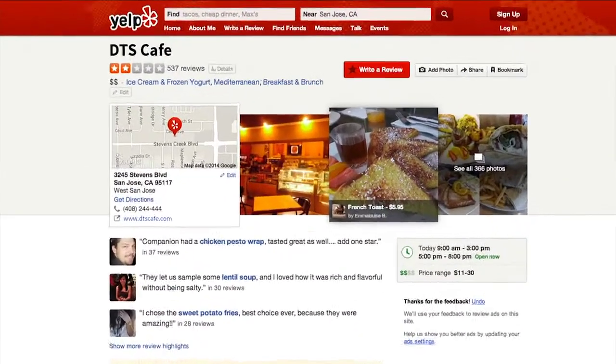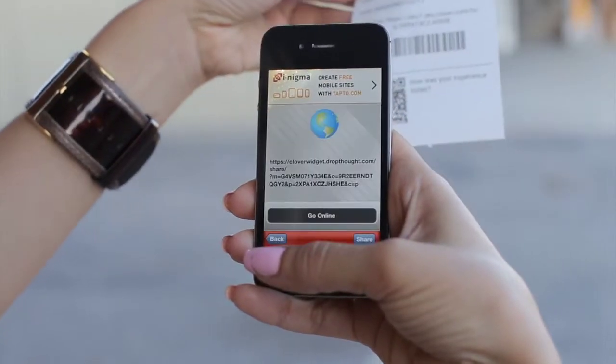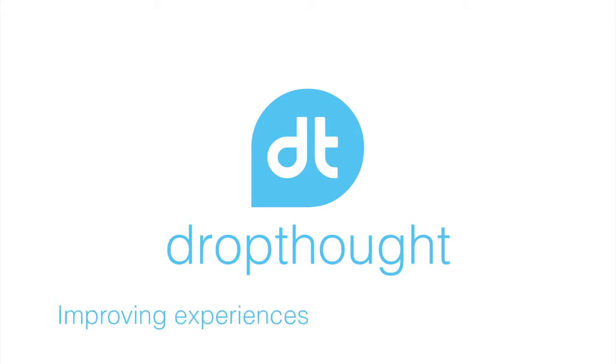Clients using DropThought have seen improvement in their social media ratings on platforms like Yelp. They have also seen improvements in customer recovery metrics such as Net Promoter Score. Don't forget to tell your customers that they can now easily give you feedback from the link on their receipts. DropThought — improving experiences with instant feedback.